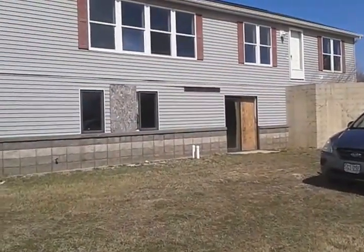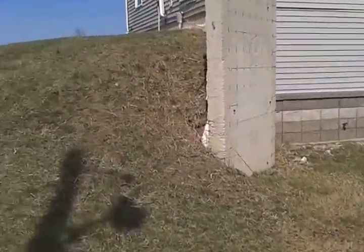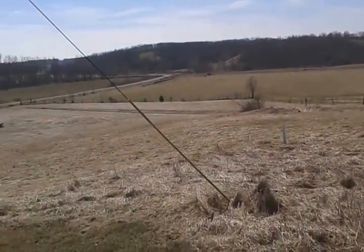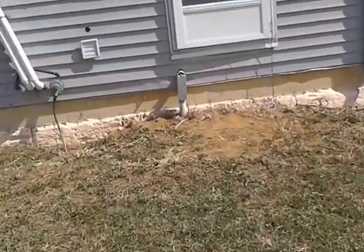We're here at 119.55 Peacock Road. I'm just going to show the house in the condition that we're buying it in. Here's the land. So the house needs quite a bit of work. I'm doing a video to show the condition of the house when we buy it.